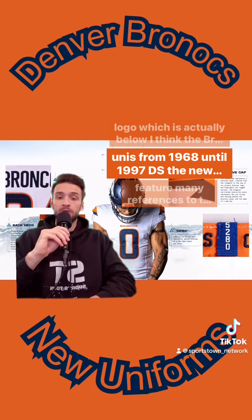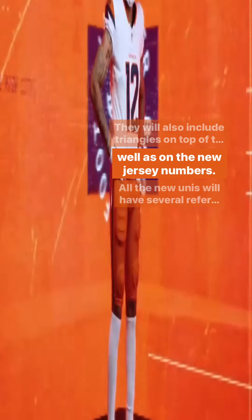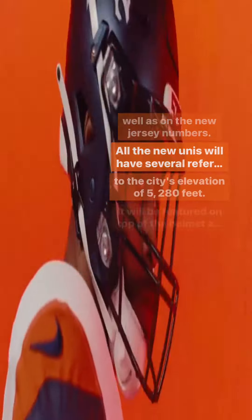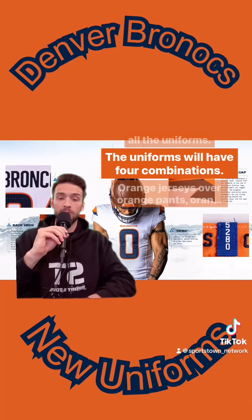The new uniforms feature many references to the Rocky Mountains. They will also include triangles on top of the sleeves, as well as on the new jersey numbers. All of the new unis will have several references to the city's elevation of 5,280 feet, featured on top of the helmet and on the neck of all the uniforms.